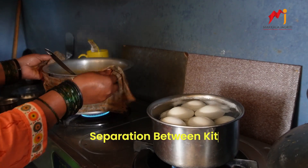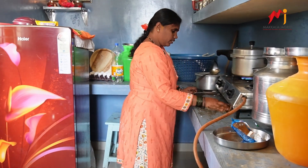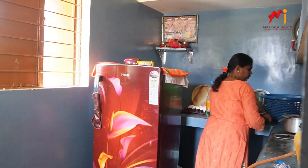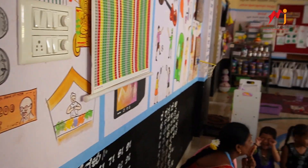Separation between kitchen and play area: We have carefully designed a separation between the kitchen and play area, prioritizing safety while maintaining a seamless learning environment.